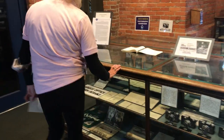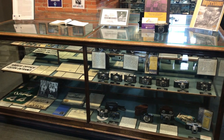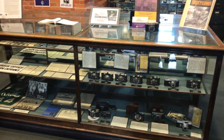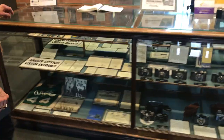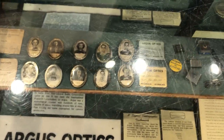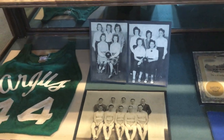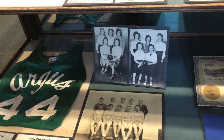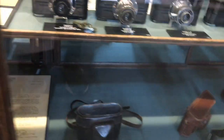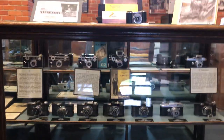This is one of our first long display cases. We have a number of personal items normally owned by Argus employees, including a lot of these badges here, donated either personally by the employees or by their family members. Argus was really well-known for its clubs and family atmosphere — they had basketball teams, bowling teams, flying teams. People camped together. It was very much a family-oriented type of atmosphere.